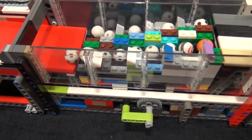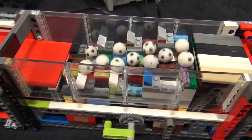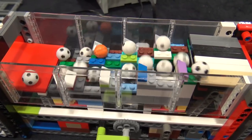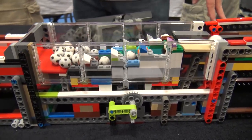We did have some issues before where it would get tripped by people wearing colored shirts. Don't get too close with your red shirt — it might confuse it.